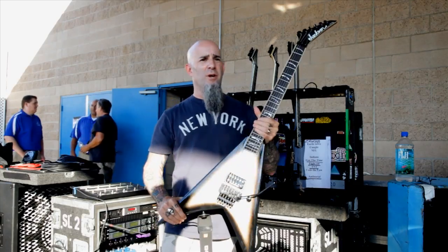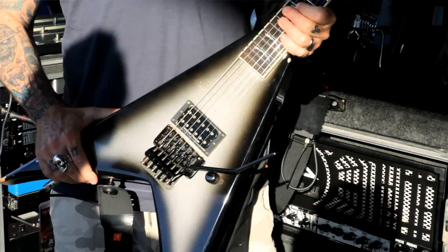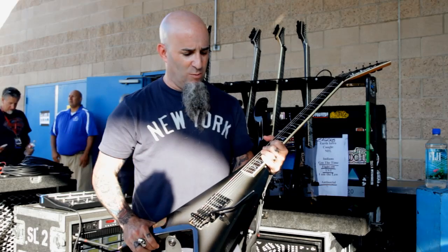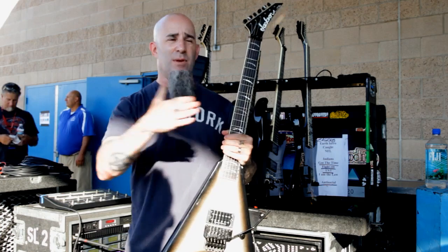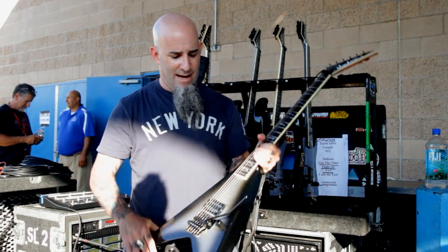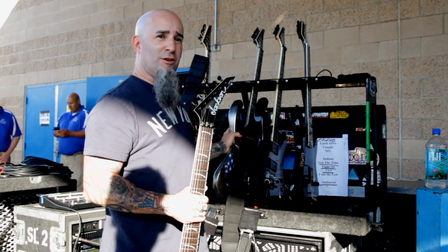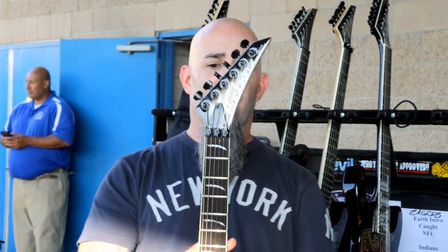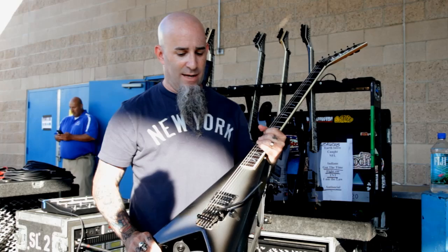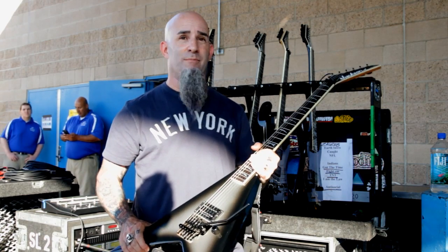This one is new-ish — this Silver Burst King V. I just really wanted to have a V in my arsenal. Figured what the hell, let's do the burst on it, keep it in with my signature models. And this is my best sounding guitar. I haven't played the new Evel Knievel through my rig yet — I only played it at home, so I haven't heard it through the rig, so maybe that one will be better. But in the last two, three years, this is the best sounding guitar I've gotten from Jackson. It sounds amazing.